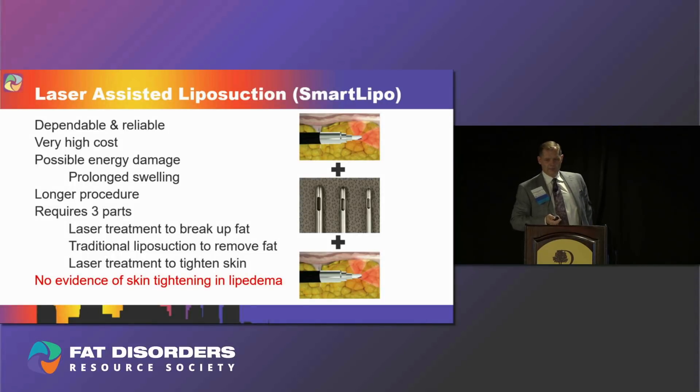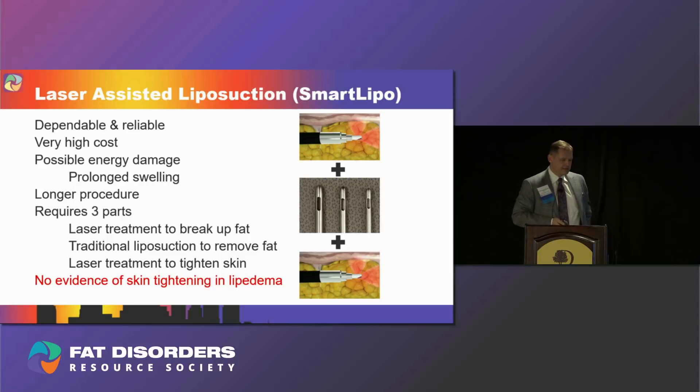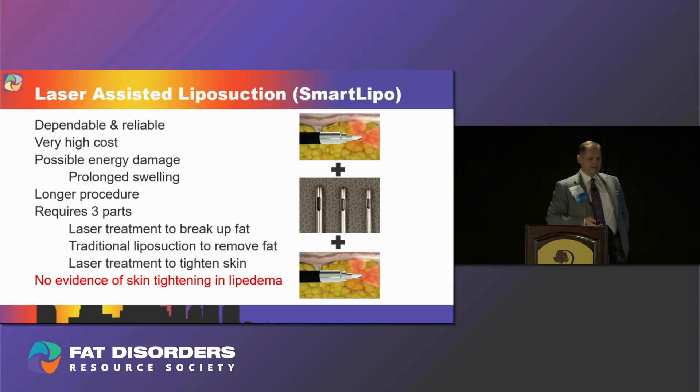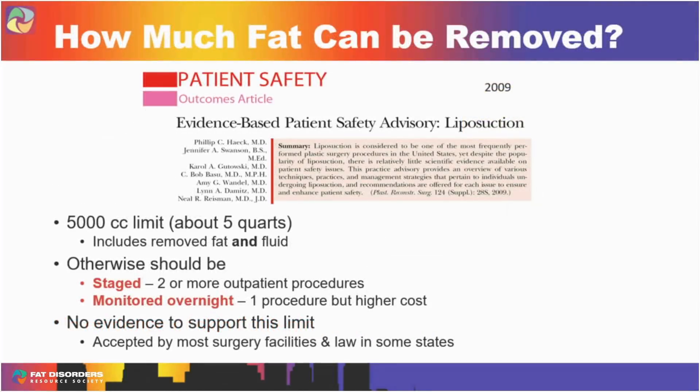Laser-assisted liposuction — or SmartLipo — is not really any smarter; it's a good marketing term. It's much more expensive, with possible energy damage. I definitely see patients swell more when I use it. It's a longer procedure because you have to sit with the laser before suctioning the fat out, and it's a three-part procedure: the laser breaks up the fat, then you go in with traditional lipo to suction it out, then you go back in to try to tighten the skin. That skin-tightening step has never been studied in lipoedema patients, and I don't think it makes a difference.